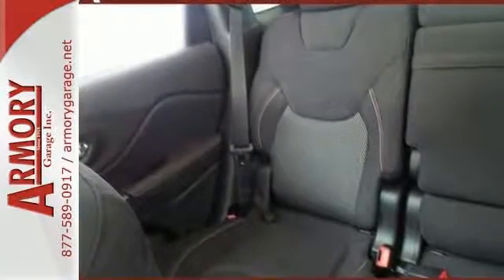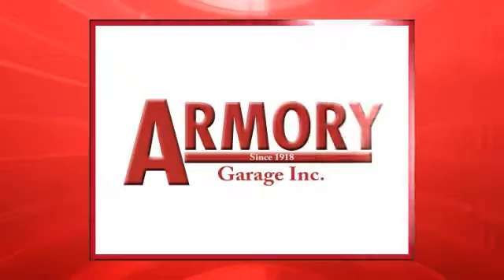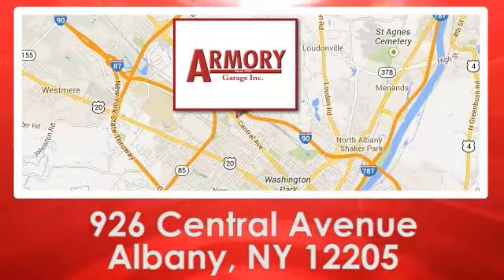Come see it for yourself today. For service, selection and value, choose Armory Garage. We are conveniently located at 926 Central Avenue in Albany, New York.